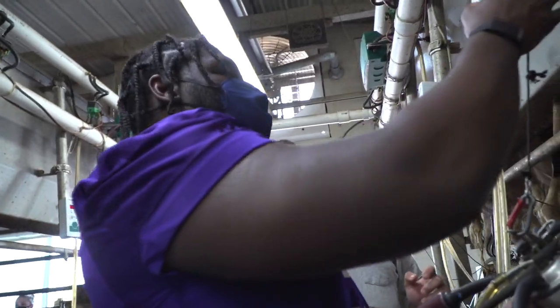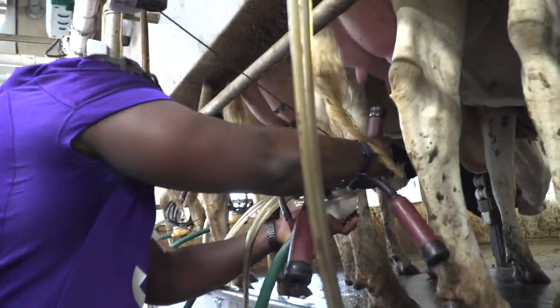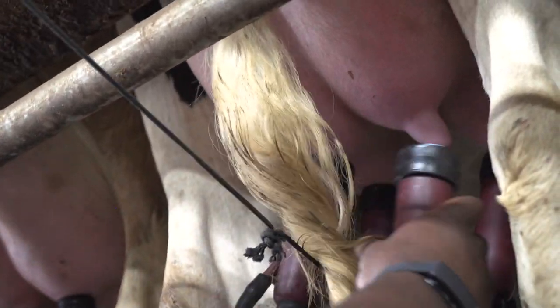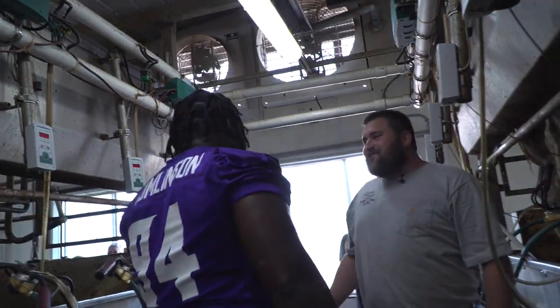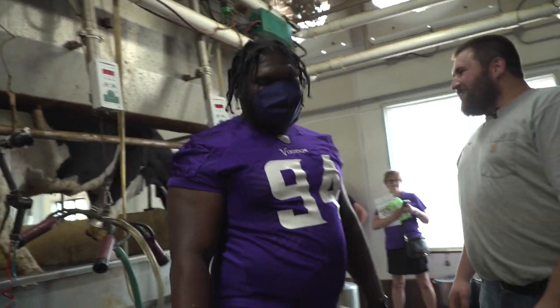Hit the green button — it'll go down. Now just grab one, go right to that front teat. This is way easier than playing football! There you go — and we got it. I got a little milk on me, but we're good. Now you've got a job when you're done playing. I'll come back all season to work!